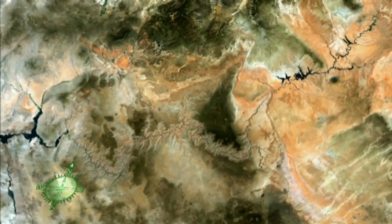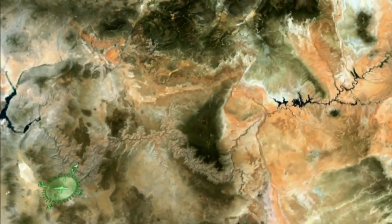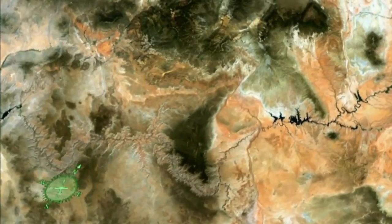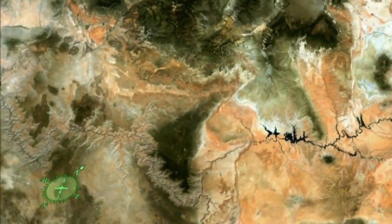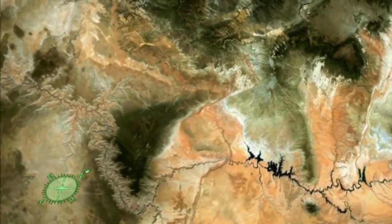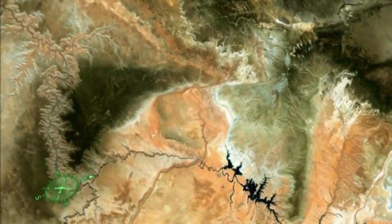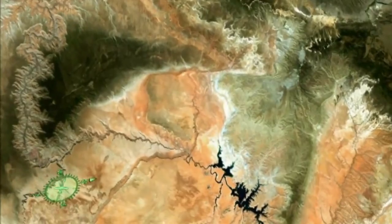One of Earth's few landforms visible from space, the Grand Canyon of the Colorado River slices through 277 miles of northwestern Arizona. While there are certainly deeper canyons, nowhere else on Earth has width, depth and length combined in such a way as to produce anything quite like this breathtaking chasm.